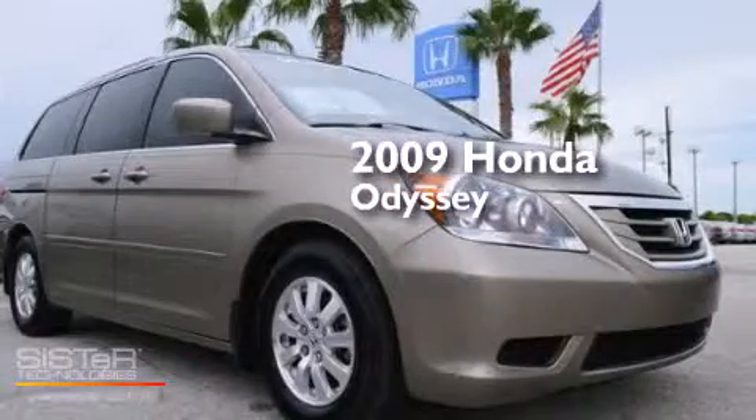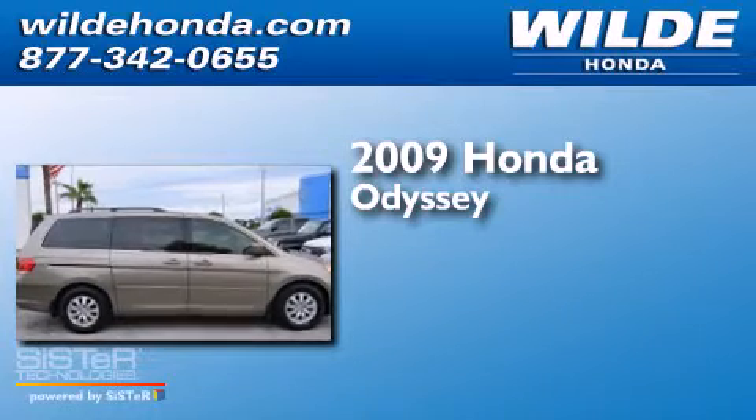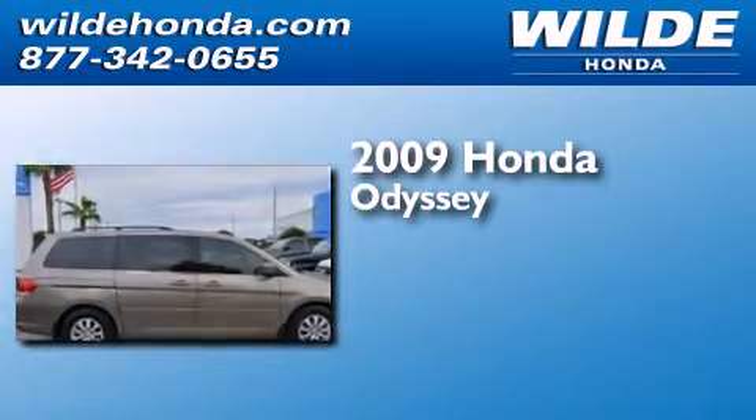This is a 2009 Honda Odyssey. This minivan has a five-speed automatic transmission and a V6.